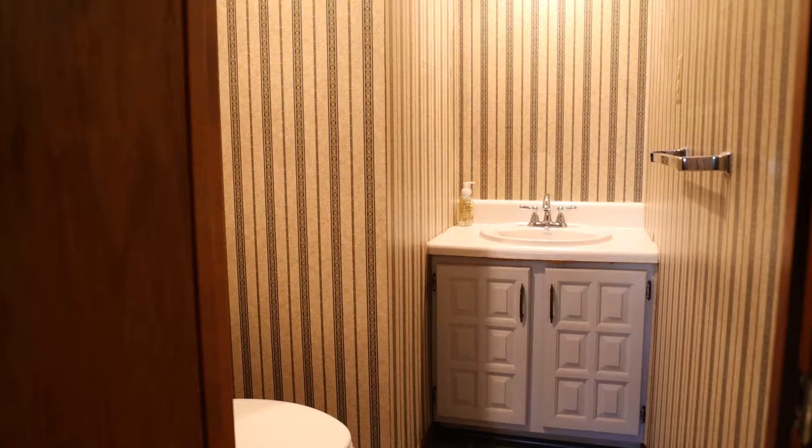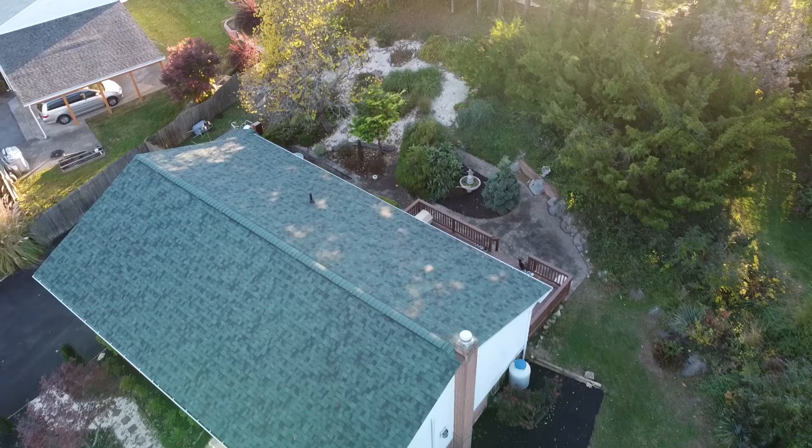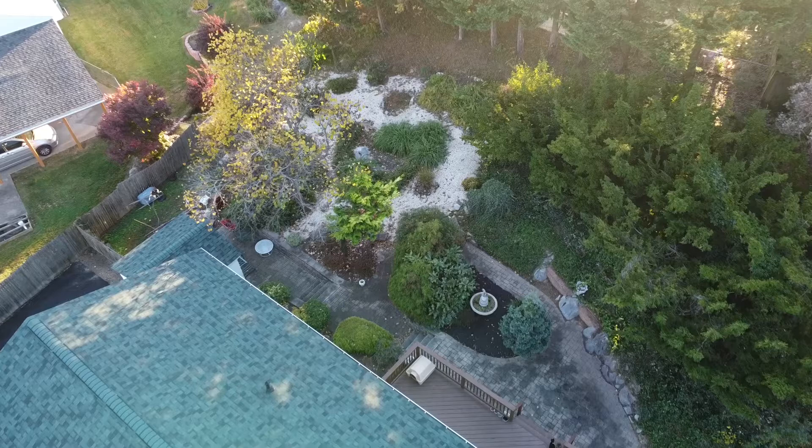This home was built in 1991, but the good thing is it has a brand new roof that was just installed in 2022, along with a brand new hot water heater and dishwasher. The washer and dryer in the laundry room also convey.